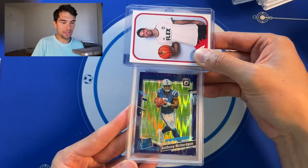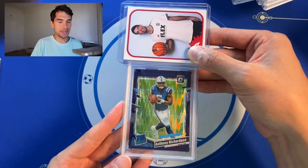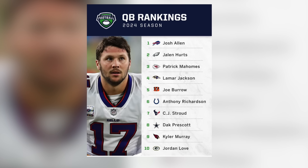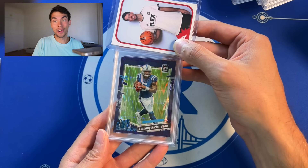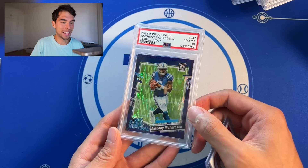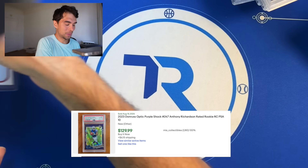Some more football — Anthony Richardson. This guy's hype is a little out of control. I think even in fantasy football he's ranked really high considering he hasn't shown us a ton, but I have his card and I'm rooting for him. Purple shock, we get a PSA 10. Bang bang bang. So we're getting rolling, not too bad with the 10s.